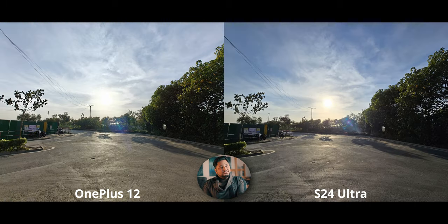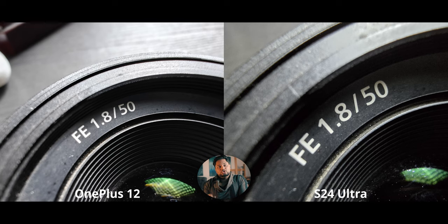With the ultra wide backlit shot it's a similar story — the S24 Ultra preserves warmth around the highlights, but the entire sky is way too blue. The OnePlus is going for higher exposure overall, so the highlight is a little blown out and the sky and road are brighter in general. Let's move on to macro.